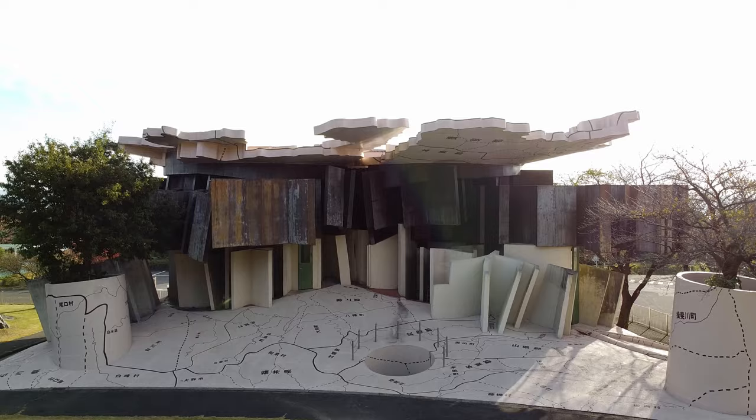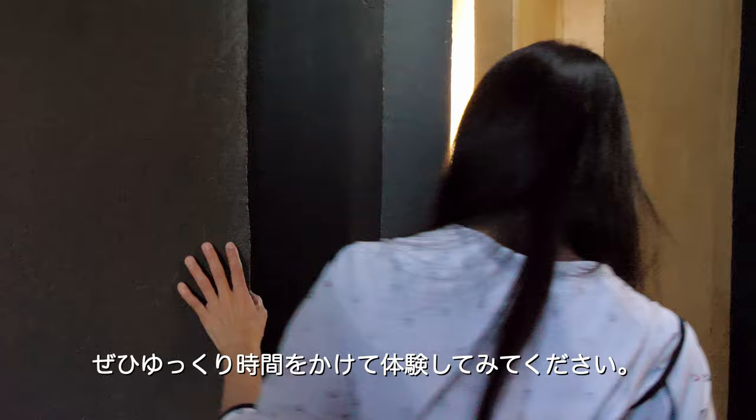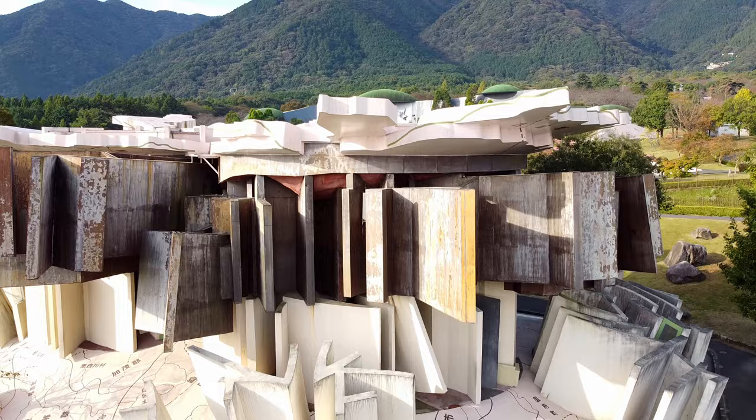Critical Resemblance House is the main pavilion of the Site of Reversible Destiny. It has a map of Gifu Prefecture as its roof, and there are many entrances and exits. We encourage you to take your time here to prepare for your upcoming journey. Your experience at Critical Resemblance House will be key to fully enjoying the site.